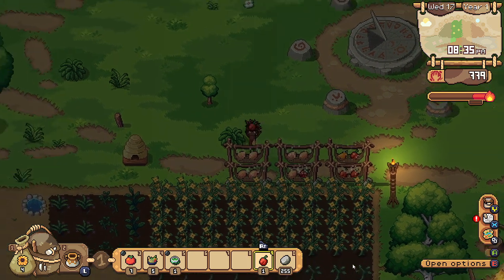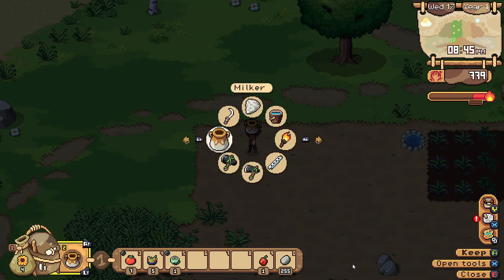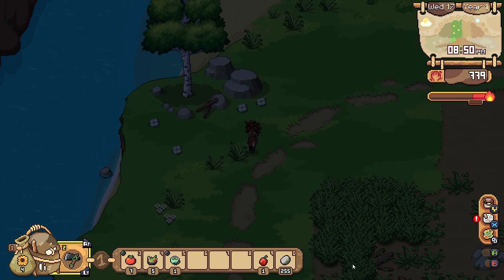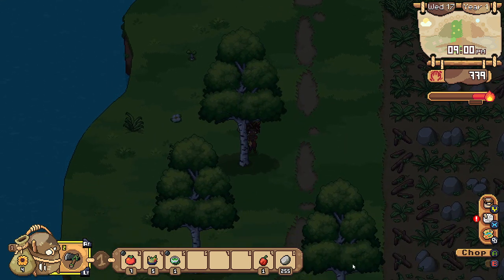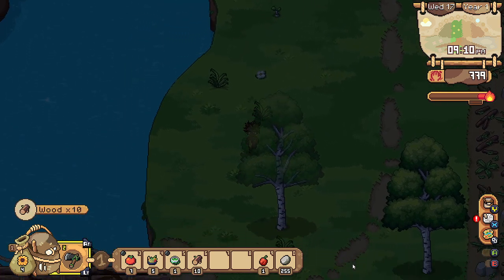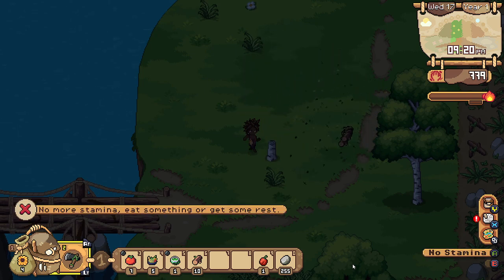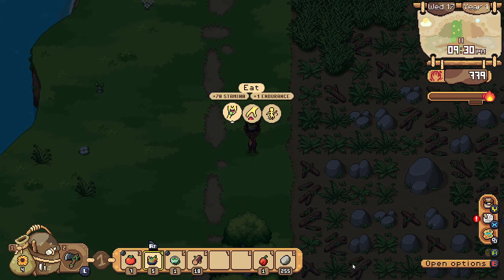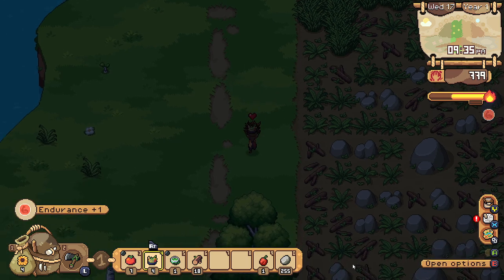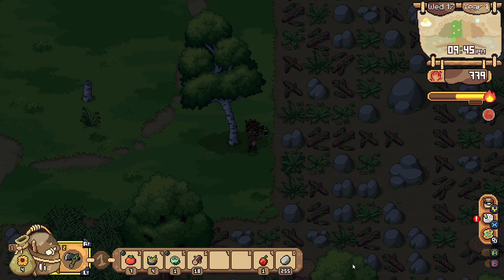We didn't even get to fit any of our tomatoes. Oh well — we've got a tiny bit of energy and I want to use it chopping some more wood because I'm always running out of wood. Can I get this tree here? No, that's a protected tree. This tree isn't protected — let's get it down. And we're out of energy now. Constantly in need of wood.